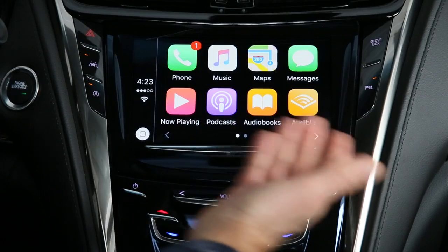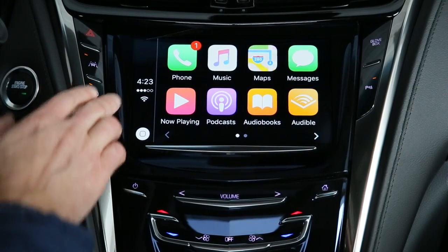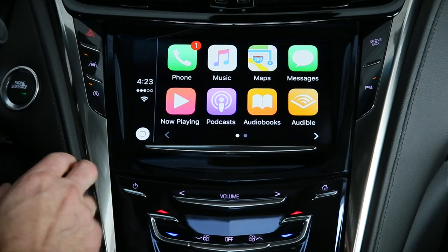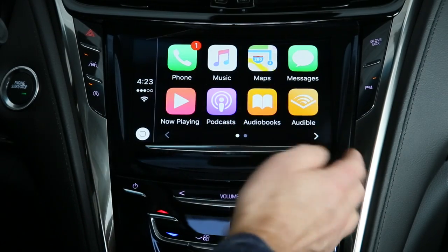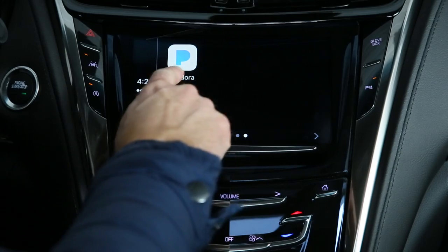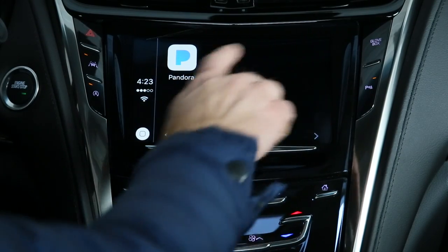You'll notice it looks just like any other Apple device that you may have used. We have your time, signal strength, and Wi-Fi if it's on. You have your home button right here, and then we have our basic apps. If you have other apps like Pandora, podcasts, or radio apps, they'd be over in this area right here.